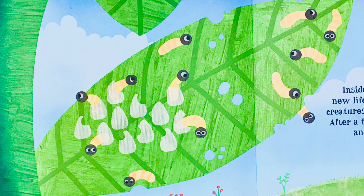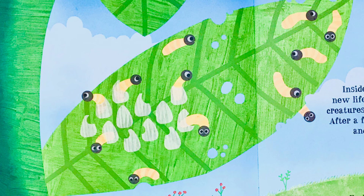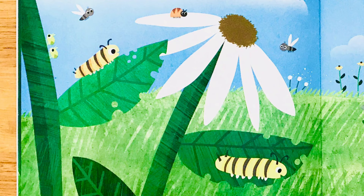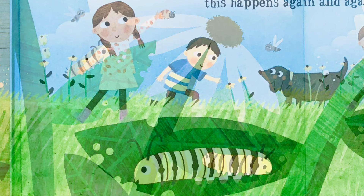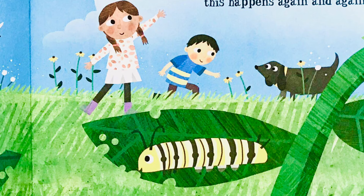After a few days, the eggs hatch and butterfly larvae appear. Butterfly larvae are also known as pupae or caterpillars. At first they look like small wriggling worms. A caterpillar larva is growing — they eat so much that soon their skin becomes too tight. It splits, and underneath is a new, bigger skin. As the caterpillar grows, this happens again and again.